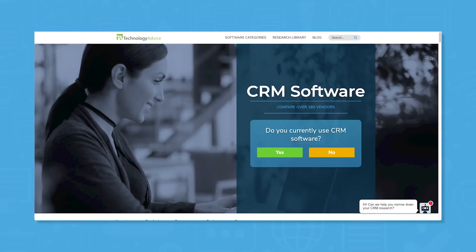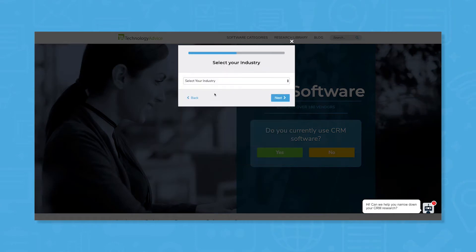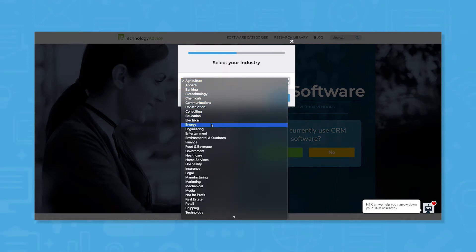But if you're looking for other options, we can help. Use our product selection tool at TechnologyAdvice.com to get a free list of CRM software recommendations. Click the link in the description below to get started.